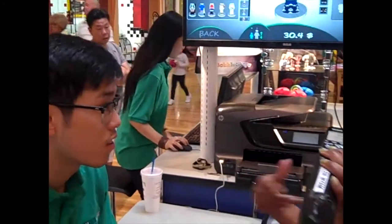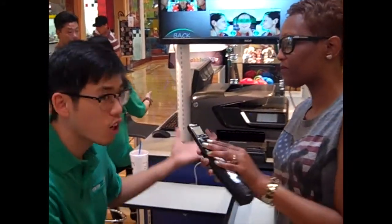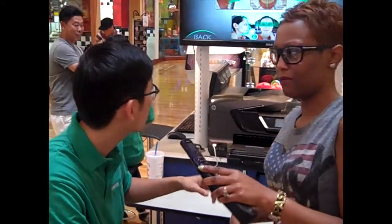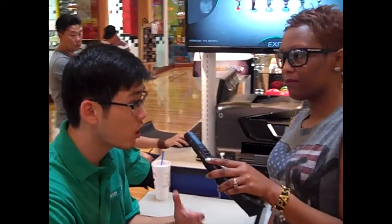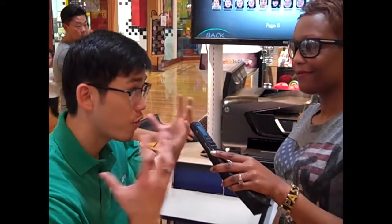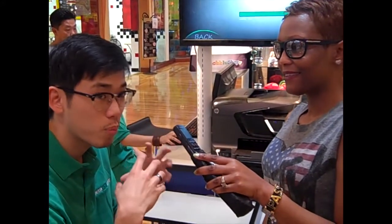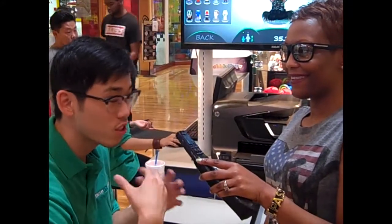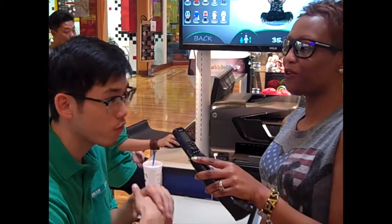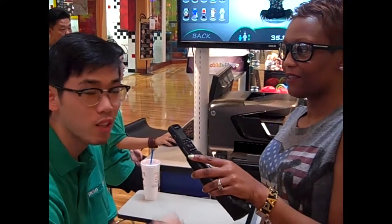We'll let the listeners out there know what you got. So this is actually our first day opening here. We are the Bobble Shop, in which we use the latest technology to take a scan of your face and your head. What we can do with that is print out a 3D figurine with your likeness from the scan that we got. So it's great for presents, it's great for gifts — just a 3D figurine of what you look like.